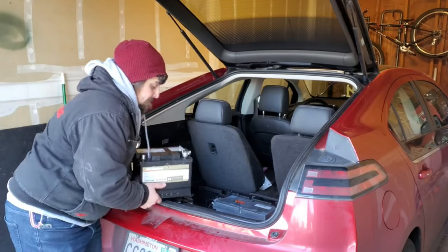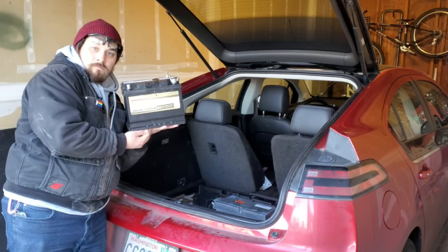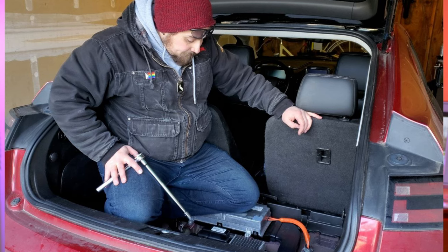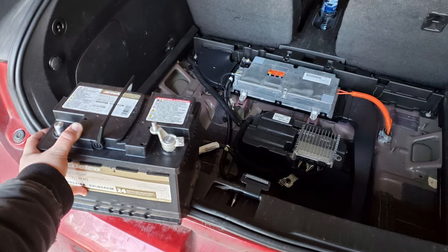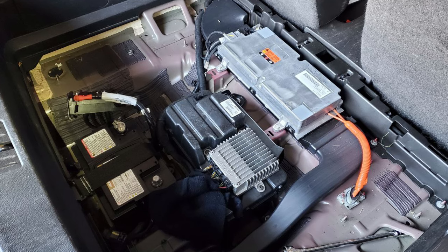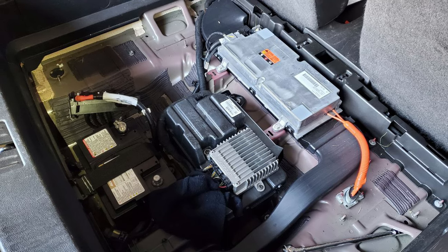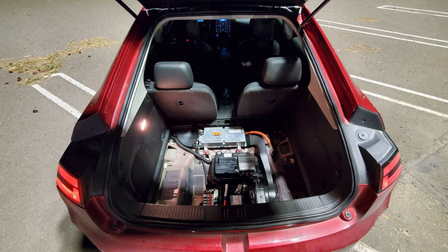Next up on our list of breakdowns is the ominous failure to turn on. This is often the result of a flat 12-volt accessory battery, and it's often easier than you might think to fix. You'll usually be able to tell if it's the root cause long before you try to turn your car on — for example, if your car has a flat 12-volt battery, your keyless entry system may not work, and for cars with no physical door handles, you might even struggle to get into your vehicle.